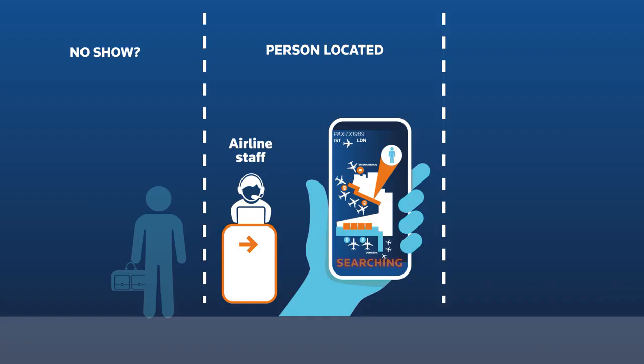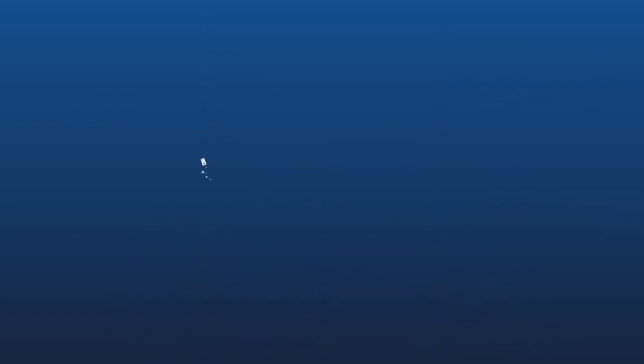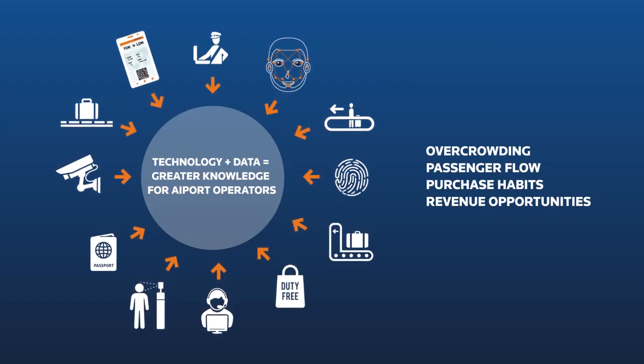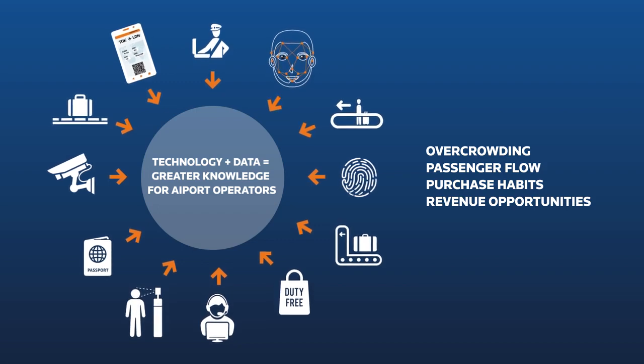For instance, if a passenger has not even passed security when the gate closes, the bags can be taken off the plane immediately. These advanced ICT solutions that analyze the data of all the cameras and sensors give operators vital knowledge about the smooth running of the airport and how to increase revenue.